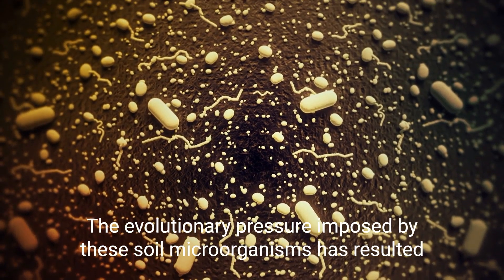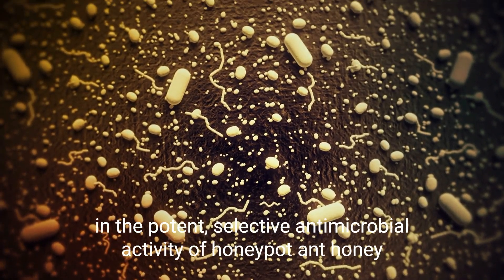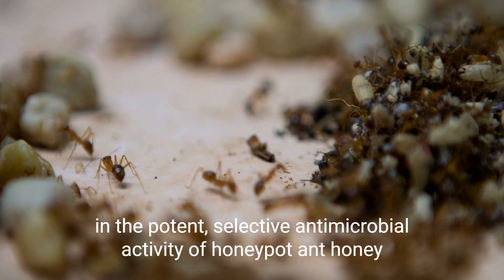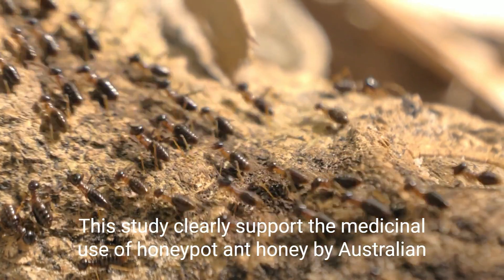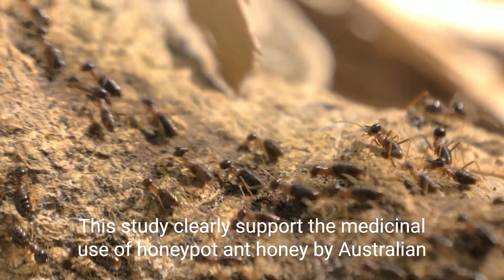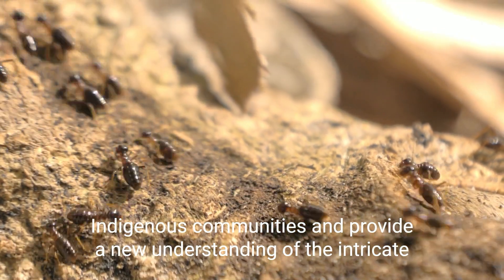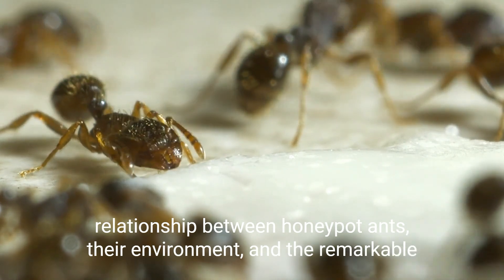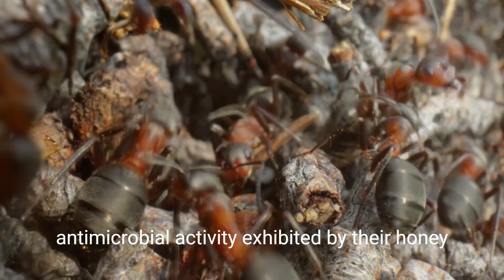The evolutionary pressure imposed by these soil microorganisms has resulted in the potent, selective antimicrobial activity of honeypot ant honey. This study clearly supports the medicinal use of honeypot ant honey by Australian indigenous communities and provides a new understanding of the intricate relationship between honeypot ants, their environment, and the remarkable antimicrobial activity exhibited by their honey.